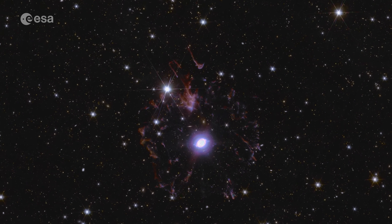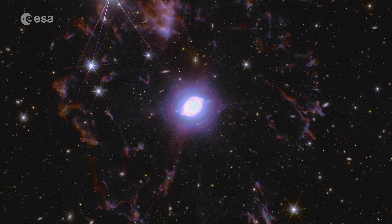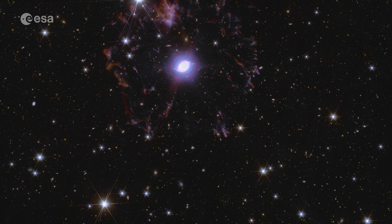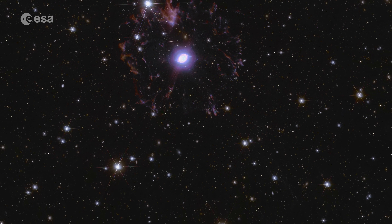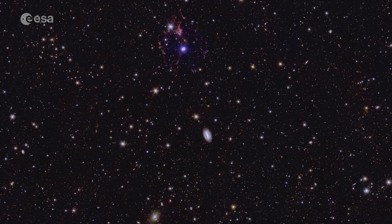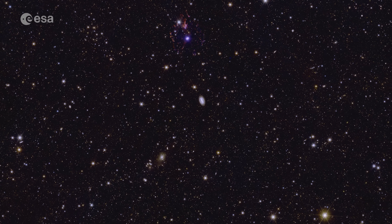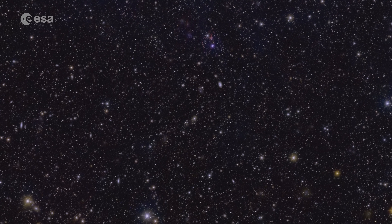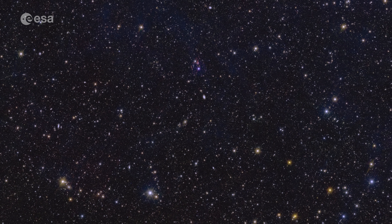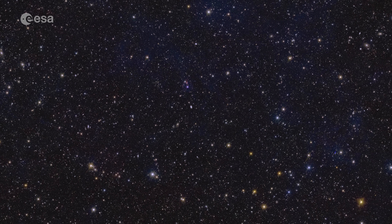A dying star is shedding its gassy outer layers in this planetary nebula. In this deep field we also see many other galaxies, like this barred galaxy almost 400 million light-years away. Because Euclid is so sensitive and stable, it can make out the shapes of hundreds of thousands of galaxies in one view. Most of the tiny dots that you see are far away galaxies.